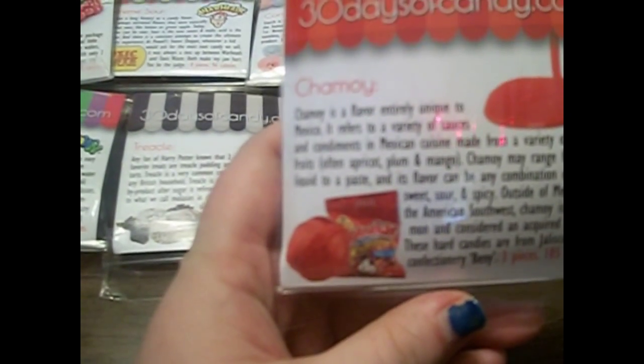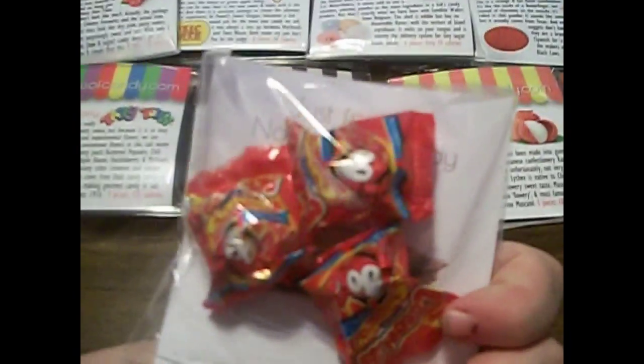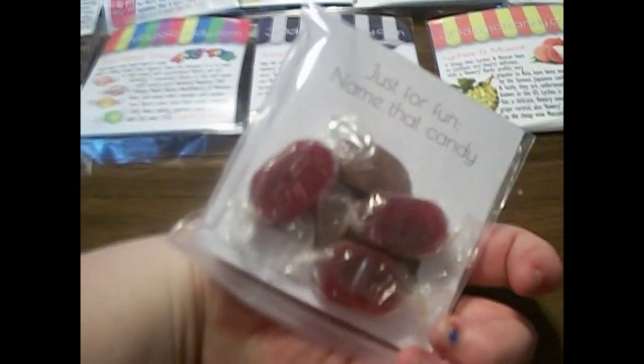The next one is chamoy. This is a unique Mexican flavor, it would seem. I'm expecting something spicy. They are definitely very red and vivid colors — it looks spicy. The next one is black currant and licorice — another licorice, like that one right there. But this one looks very different. This is a uniquely British flavor combination. And they're hard candies, so that's different.